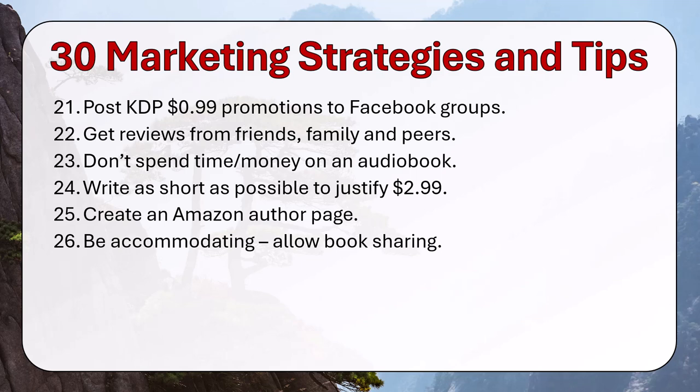Be accommodating. Do things like allow book sharing and so on. Check all the boxes that will give your potential readers additional perks, like being able to loan your book to a friend.